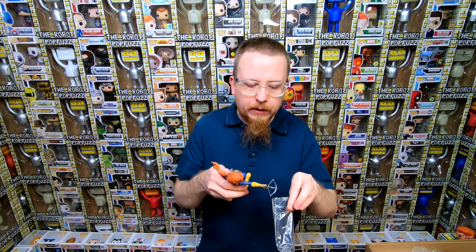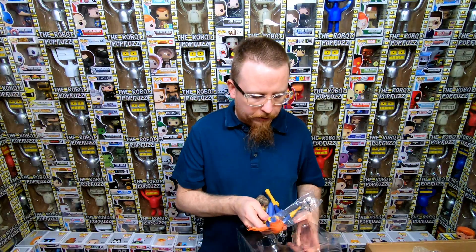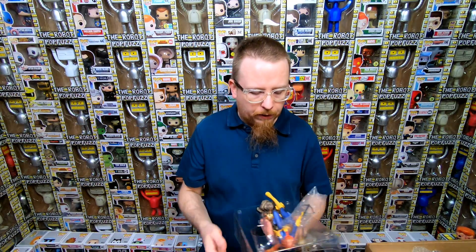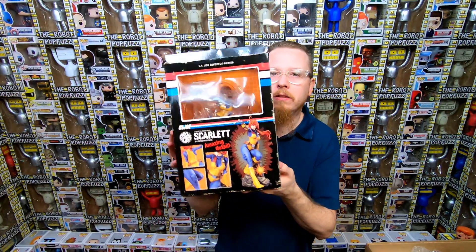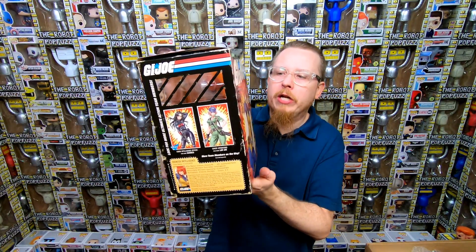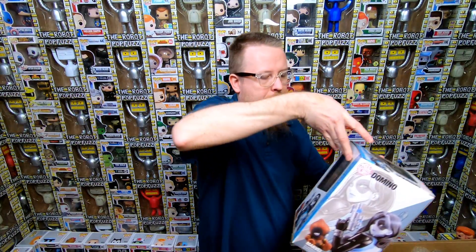This was actually near the top of my want list. I collect so much and there are so many things I want, but she was definitely one of the main things I really wanted. When I saw her in the box I was super excited. I also love the way the box looks — they make it look like a 1983 G.I. Joe box, and it even has faux wear on it so it looks like it came out back in the day. It's so cool.